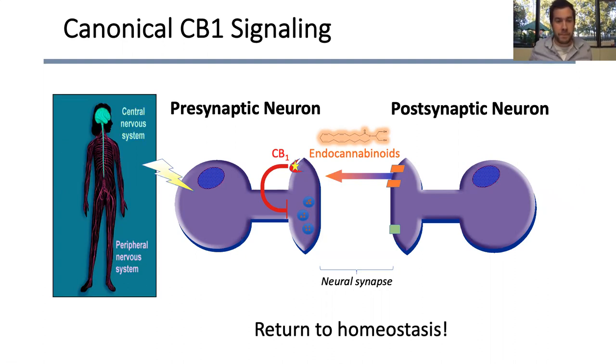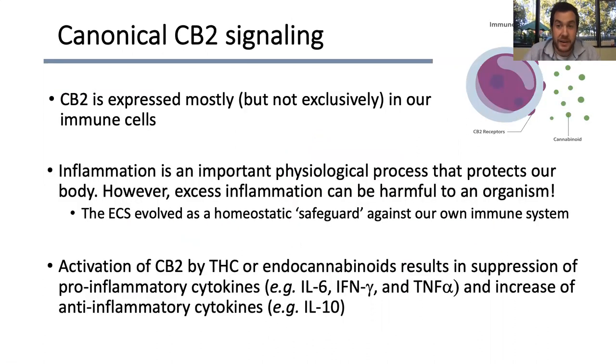CB2 is mostly found in our immune cells, and its biggest role is in regulating inflammatory states in our body. Inflammation is really important physiologically — it protects our bodies from cellular debris, foreign invaders, and pathogens. However, excess inflammation can be harmful or even fatal to an organism. Like with COVID these days, what's killing you is not necessarily the virus itself — it's generally the overactive inflammatory response produced by our bodies. So the ECS has evolved as a homeostatic safeguard against our own immune system. When there's too much inflammation, endocannabinoids are produced and signal those immune cells to lower the levels of cytokines.